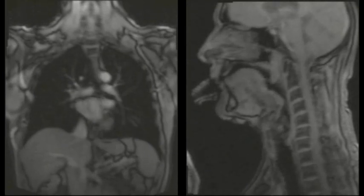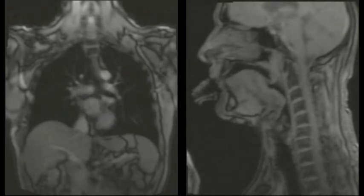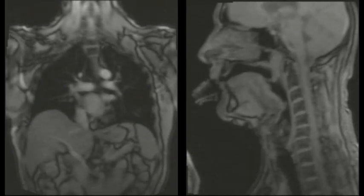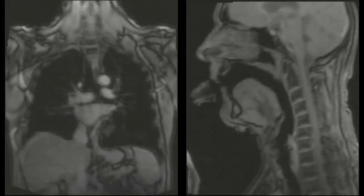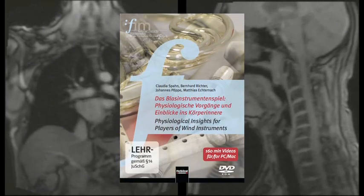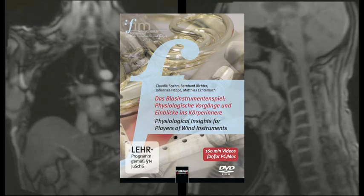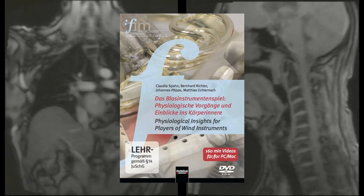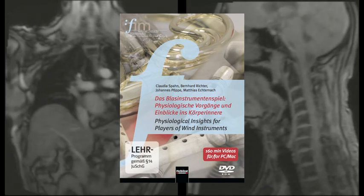Have you always wanted to know what happens inside your body when you play a wind instrument? How double tonguing works? And what breathing support means in physiological terms? Helbling Verlag has now released a DVD, Physiological Insights for Players of Wind Instruments, which provides answers to many of these questions.